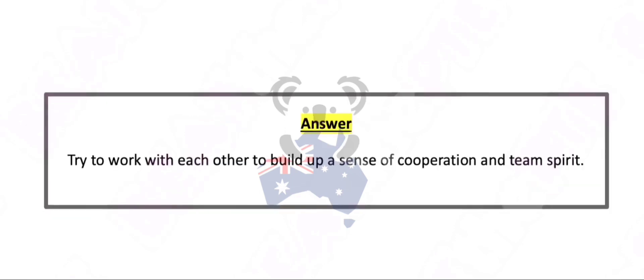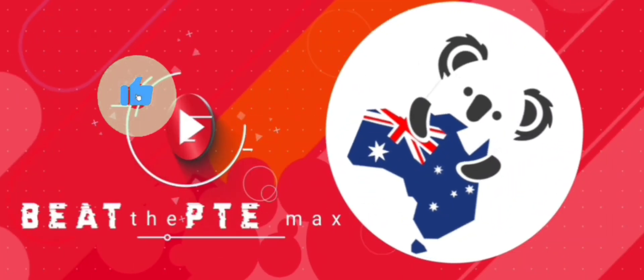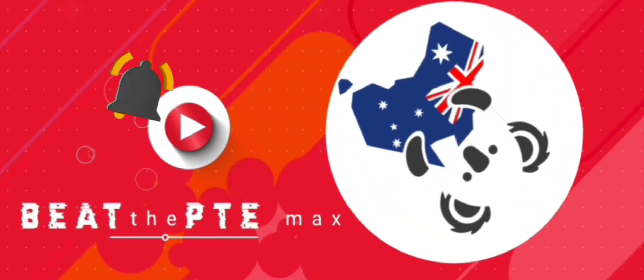Try to work with each other to build up a sense of cooperation and team spirit.